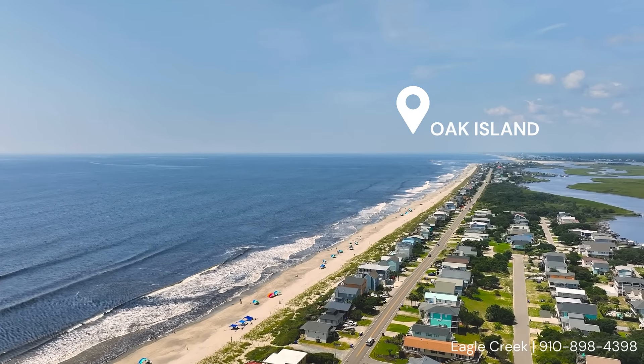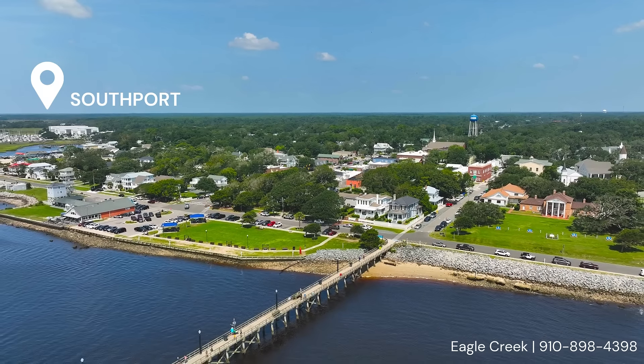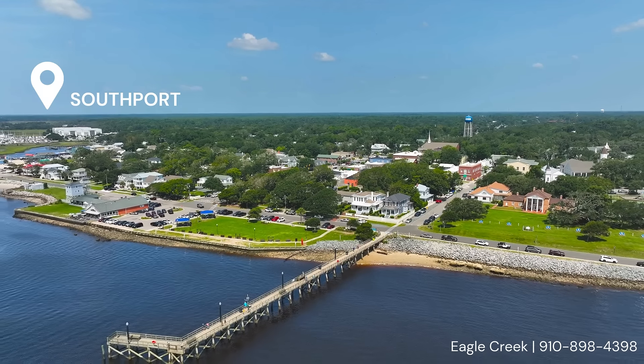Take a short drive to Oak Island or Southport, enjoy a round of golf at one of the many world-class courses in the area, or indulge in the variety of local restaurants featuring fresh seafood from Ocean's Plate.